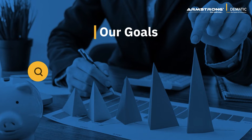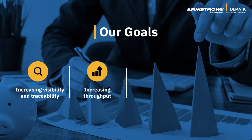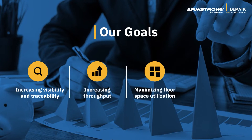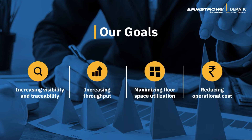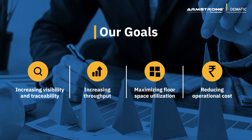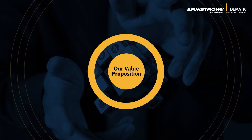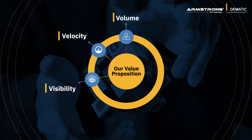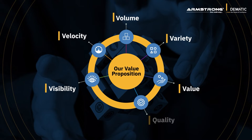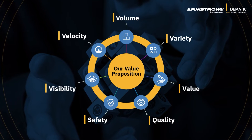Haldiram partnered with Armstrong to achieve multiple goals: increasing visibility and traceability, increasing throughput, maximizing floor space utilization, and reducing operational cost. They successfully achieved this with minimal capital investment and high accuracy, staying true to our values of visibility, velocity, volume, variety, value, quality, and safety — delivering a uniquely crafted solution for Haldiram.